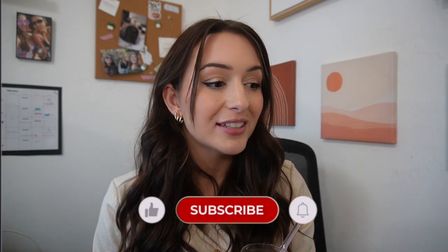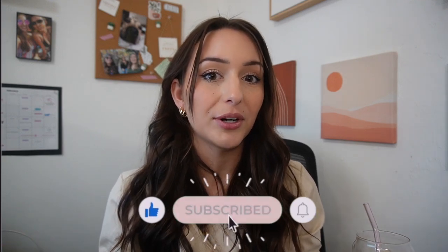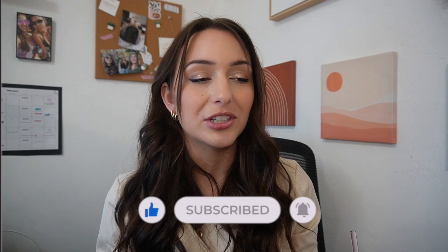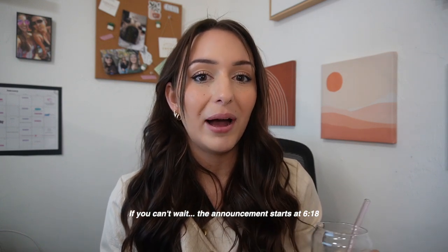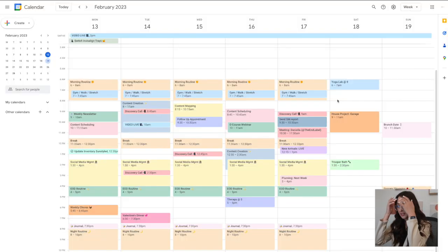Welcome back to my channel, or welcome if you're new! I'm pretty excited for today's video because I'm going to be showing you guys how I organize my life on Google Calendar — super aesthetic, productive, color-coded. But even more exciting than that, I have a really big announcement to make. I've been working on this project for a while, but finally the time has come. Let's jump into Google Calendar first.